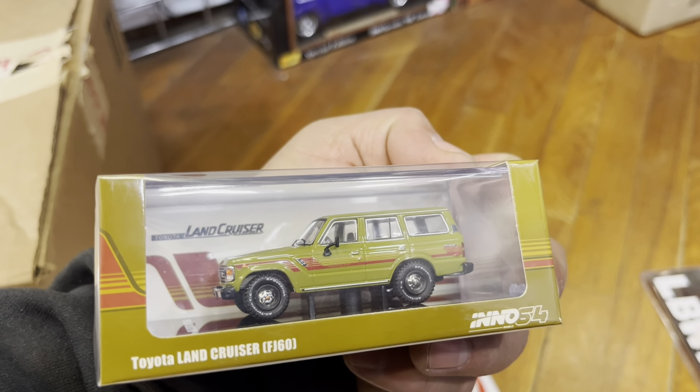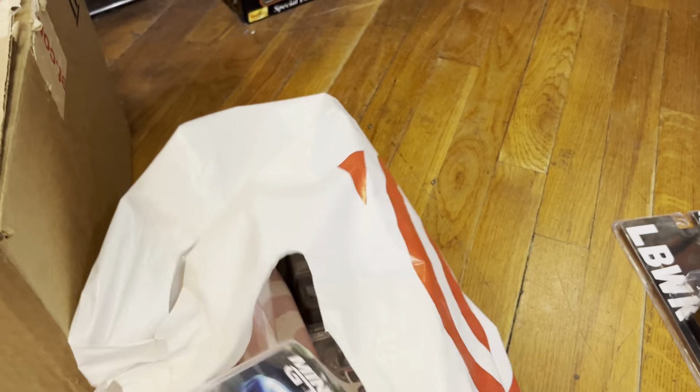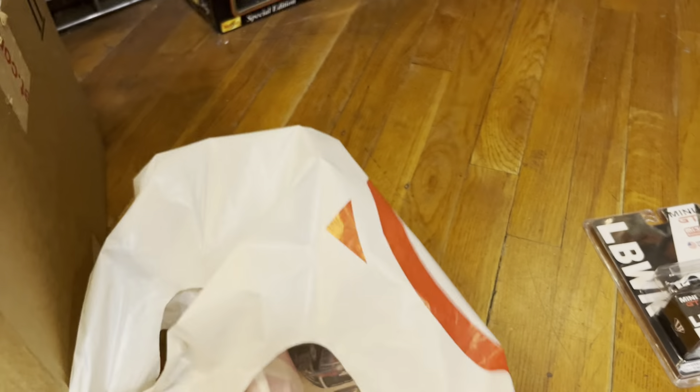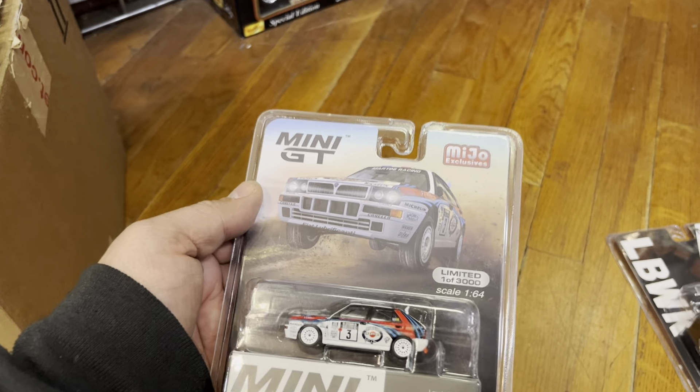Look at this — it's a Toyota Land Cruiser. And a Pontiac 2000. What is this — Lancia, guys? Okay, I'm out of those. All right, let's see — hopefully there's a box of food in here because I'm hungry.